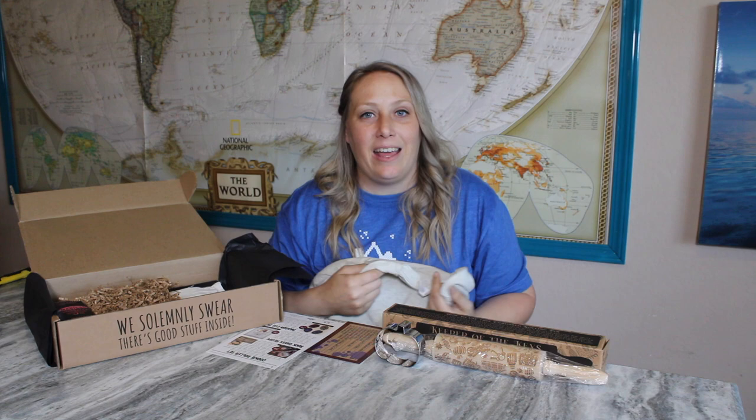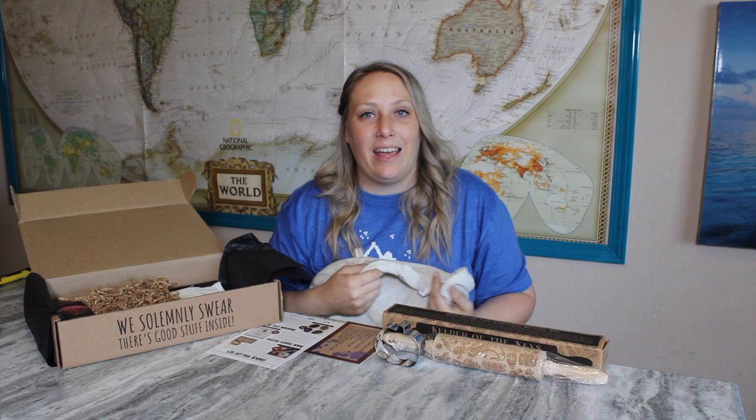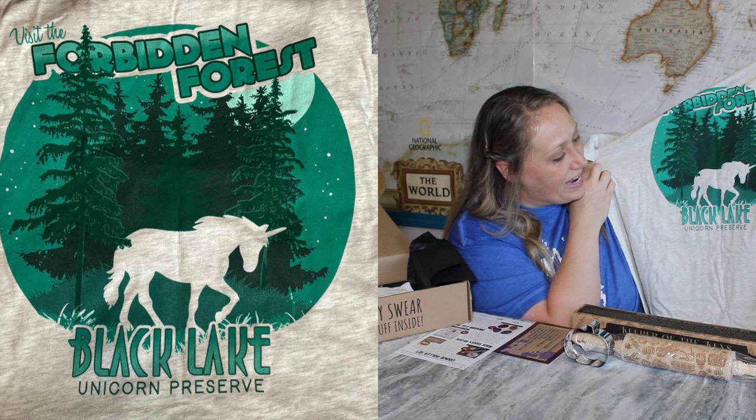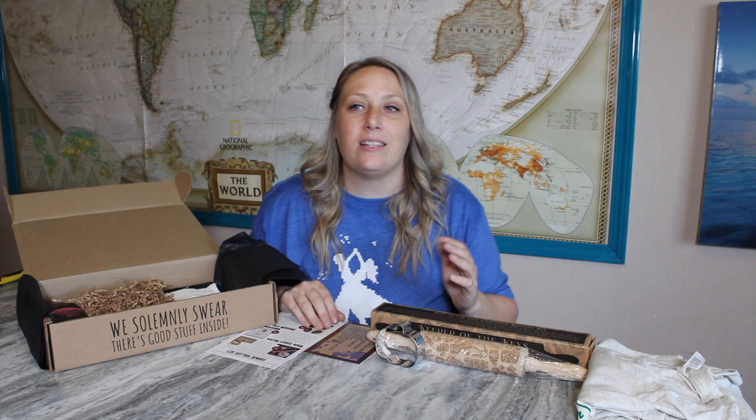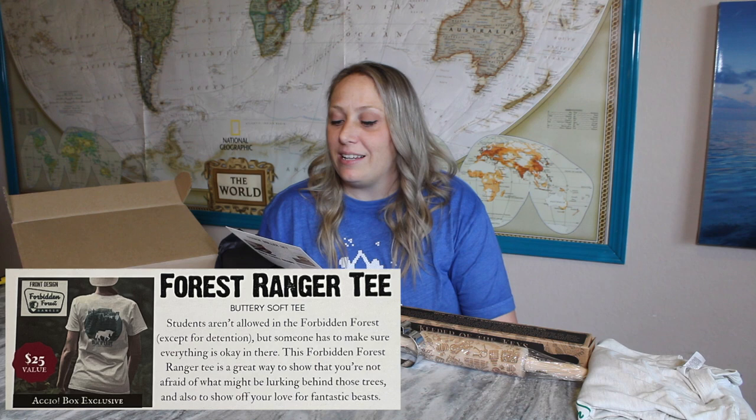Next item is a shirt! We have the Forbidden Forest Ranger shirt. In Harry Potter, students aren't supposed to go in the Forbidden Forest. On the back it has a Forbidden Forest design — 'Visit the Forbidden Forest or Don't,' 'Black Lake,' 'Unicorn Preserve.' Very cute design. You'd have to really know Harry Potter to get the reference, but for Harry Potter fans it's perfect, and you'll know when you're wearing it and come across other fans. It's a $25 value.